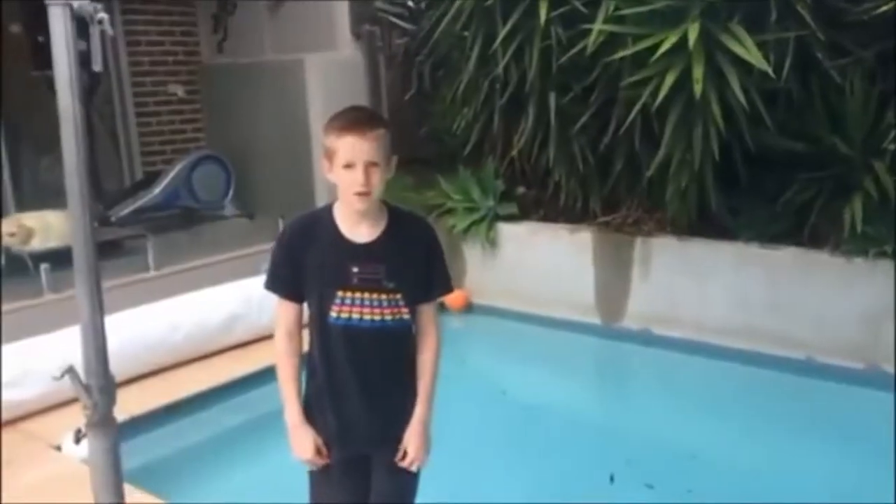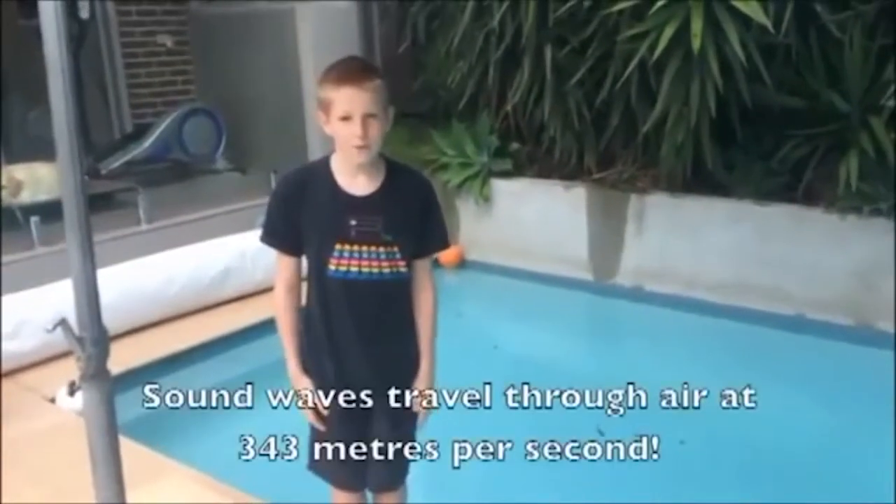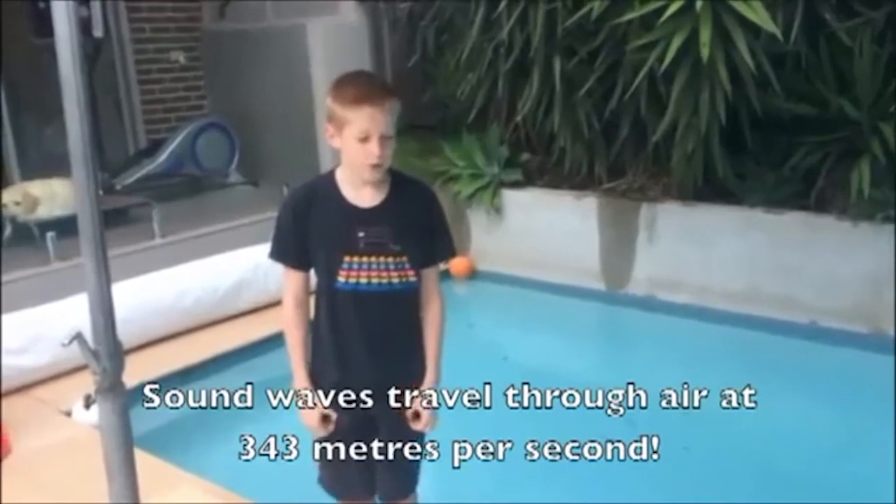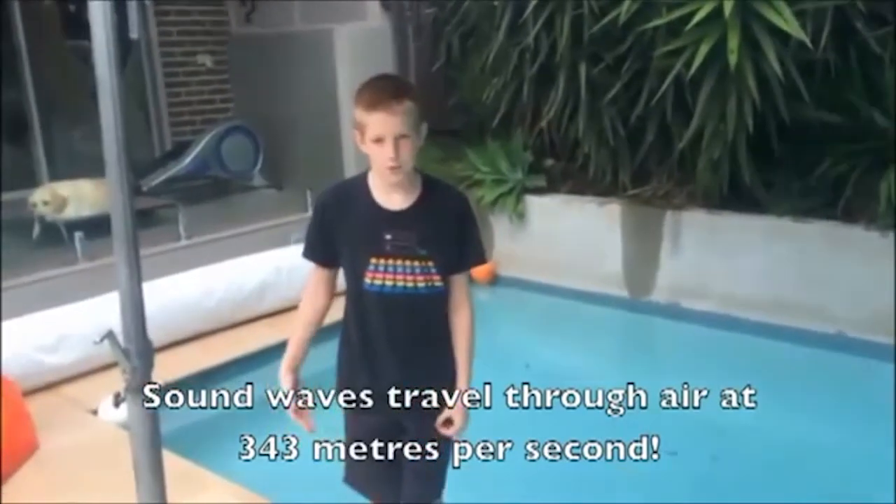When drops of water hit my pool's surface, they create ripples. These are small waves moving along the water. Sound also moves in waves. For an object to make a sound, it must vibrate. These vibrations travel through the air in the same way ripples move through water. When these vibrations get to our ears, it makes our eardrums vibrate. Then our brain converts this into sound.